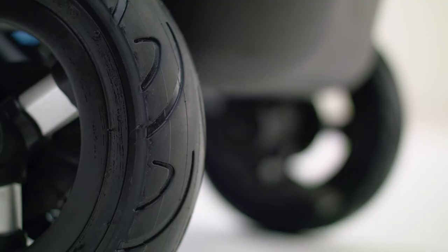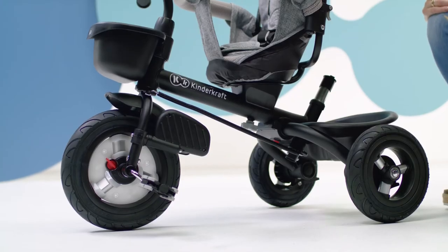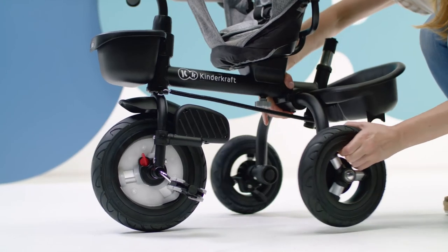Rubber wheels guarantee excellent cushioning, even on uneven terrain, and there's no need to pump them. Thanks to a special button, the frame can be easily folded.